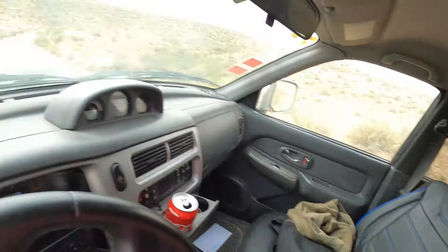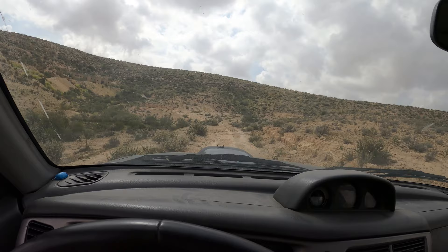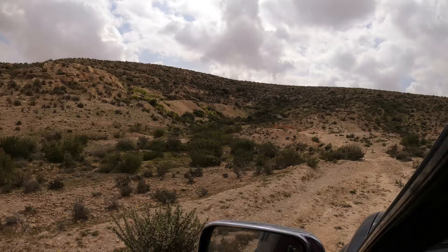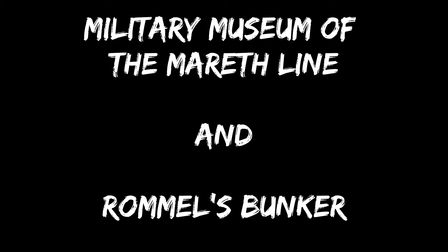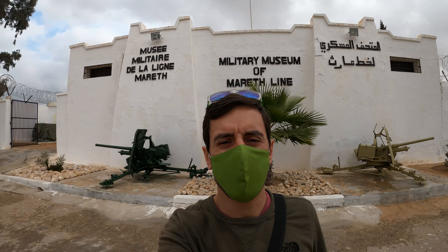We found it. Goodness me, that was difficult. Good hour of just messing around driving down these tracks without being able to find exactly where we're supposed to be. But anyway, that I do believe is Rommel's bunker. Today we are at the military museum of the Mareth line. Let's go and take a look around.